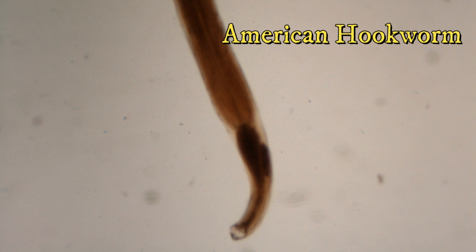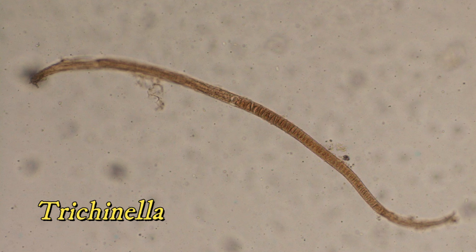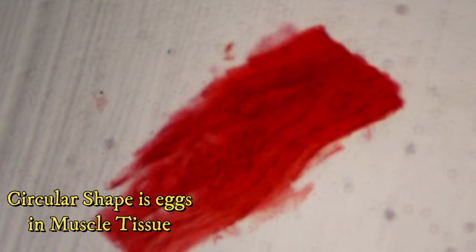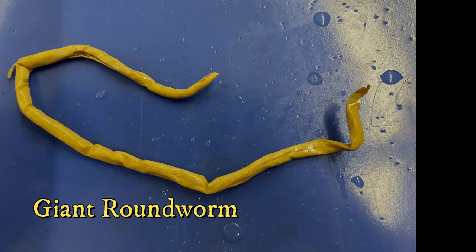Here are a few examples. Nicator are hookworms found in dogs, cats, and humans, which feed on our blood. This is the most common parasite that requires puppies to be dewormed. Trichinella are roundworms that cause trichinosis, a GI disease caused by consuming their eggs, which are found in raw or undercooked pork. Ascaris, or giant roundworms, steal nutrients from their host and can cause a GI blockage. This is found in livestock and people.